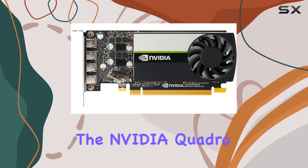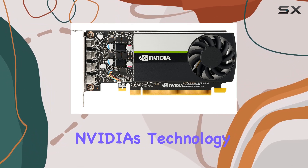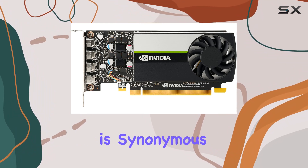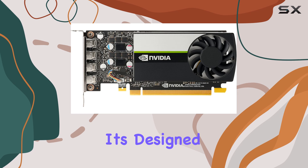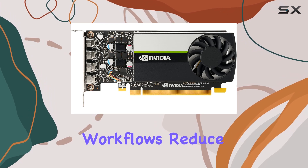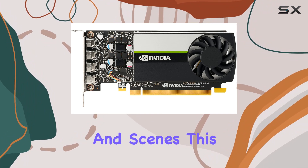At the heart of the T1000 lies the NVIDIA Quadro GPU, known for its computational power and efficiency. NVIDIA's technology is synonymous with high performance, and the T1000 is no exception. It's designed to accelerate workflows, reduce rendering times, and support the development and visualization of complex models and scenes.